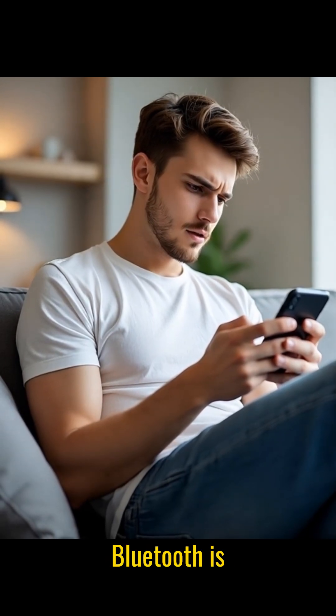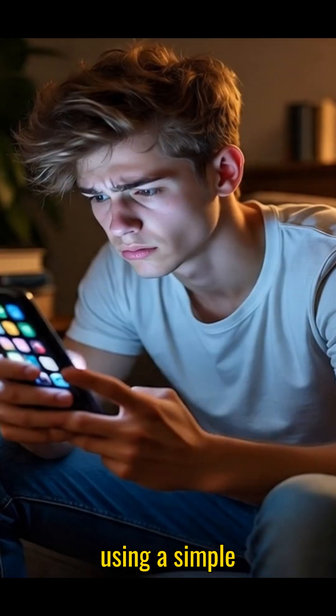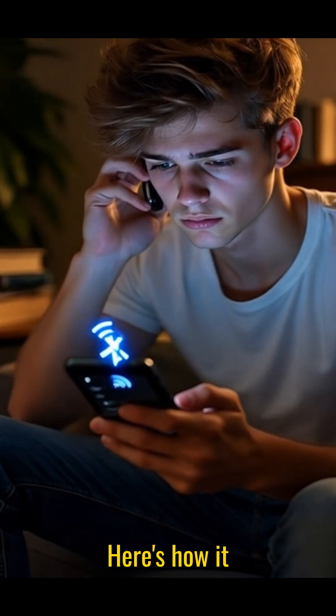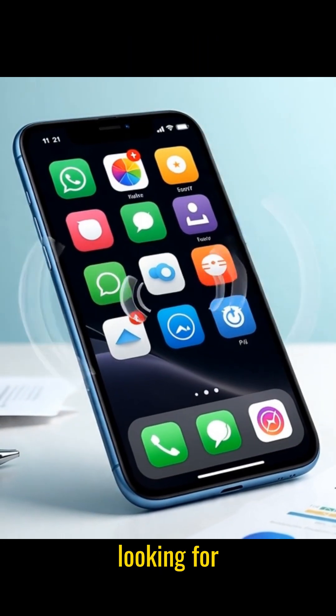Stop scrolling. If your Bluetooth is on right now, you need to hear this. Hackers are using a simple Bluetooth trick that most people don't even know exists. Here's how it works: when Bluetooth is on, your phone constantly broadcasts signals looking for devices.